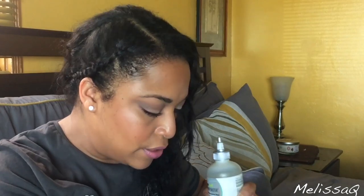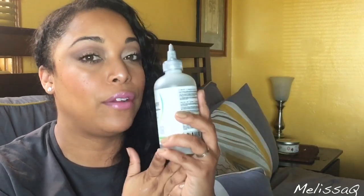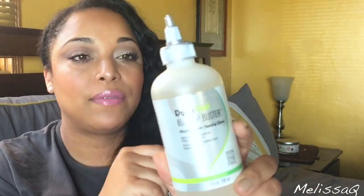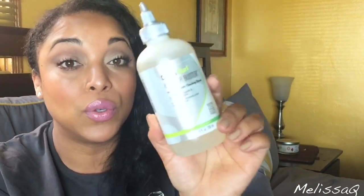Finally, the last thing I have from DevaCurl is the Build-Up Booster. This is like a micellar water cleansing serum for your hair. I love micellar waters for my skin, so I'm hoping this would be great for my hair. I did try it and a first impressions video is coming. I've used quite a bit of it already — it was full when I got it. Thank you so much DevaCurl for sending these to me!